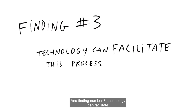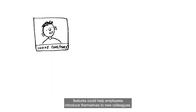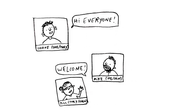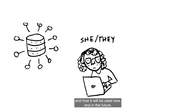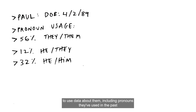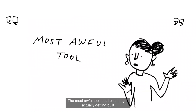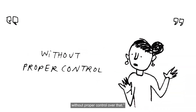Finding number three: technology can facilitate the process of pronoun sharing, but it can also complicate it. Pronoun sharing features could help employees introduce themselves to new colleagues and simplify the process of coming out. However, interview participants felt strongly that they want to know where their data is going and how it will be used, now and in the future. They didn't want it used for targeted advertising or to automatically carry over into their permanent employment record. Most importantly, they did not want software to use data about them — including pronouns they've used in the past — to infer their current pronouns automatically. As one participant said: "The most awful tool that I can imagine actually getting built would be something that infers pronouns and then discloses them without proper control over that."